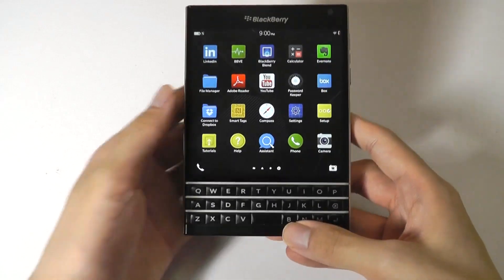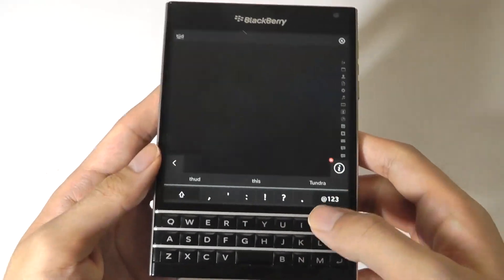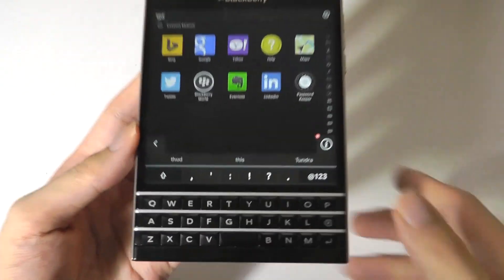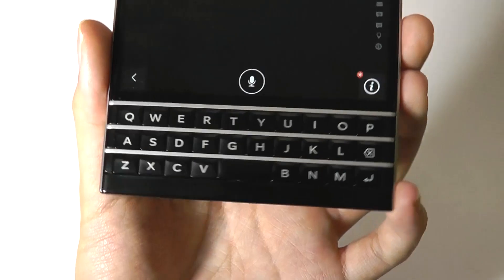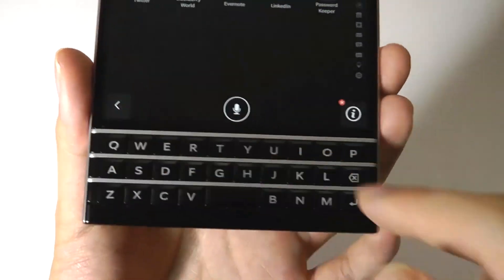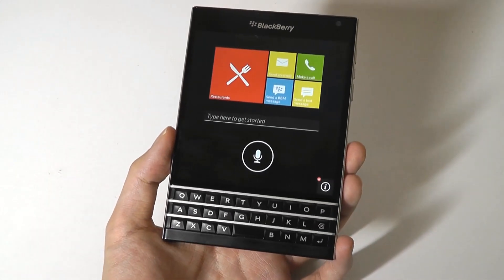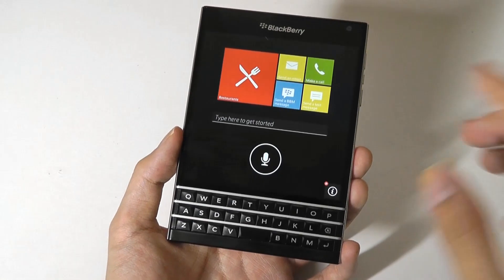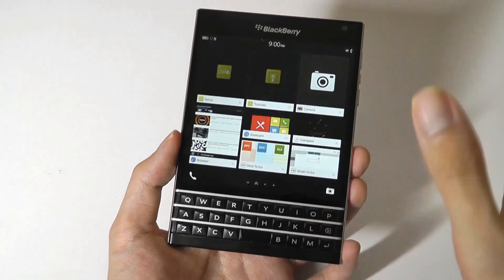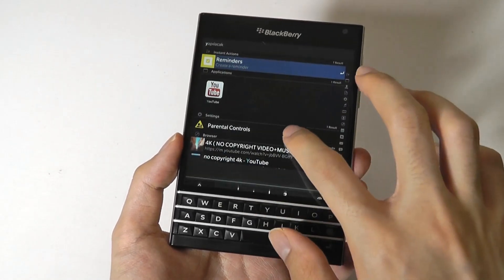Last but not least, you can type anywhere on the keyboard to instantly pull up a universal search that goes through all of your apps — very convenient and easy to use. There's also the smart assistant BlackBerry tried to create to compete with Siri, Cortana, and Alexa back in the day. It pretty much no longer works since the servers have shut down, but you are still able to type to search apps, and some of those universal search features remain functional.